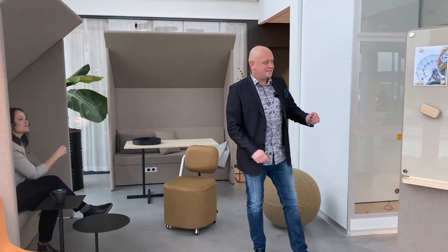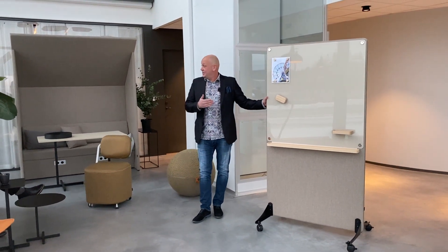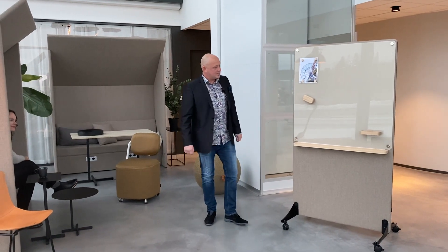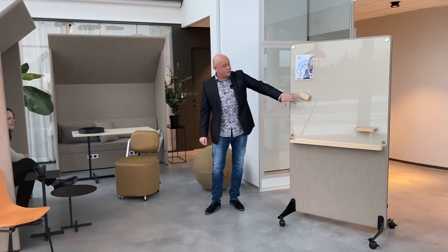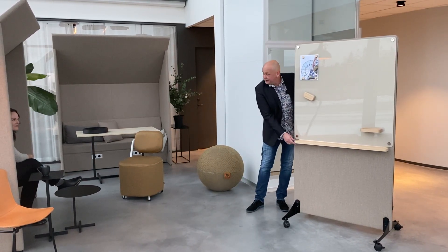One other thing we have here is our new sketch board. The newest addition is actually the color, and that is sand. We have also added some accessories — they are in massive wood, and we have the brush, magnets, pen holder, and a shelf underneath.